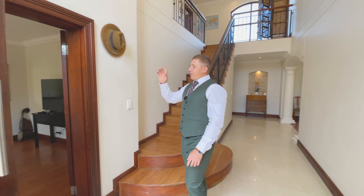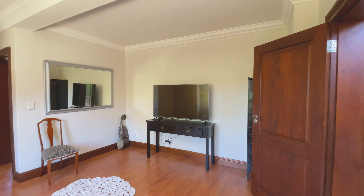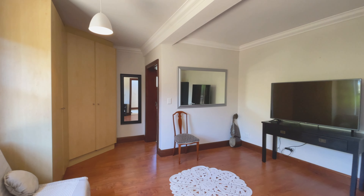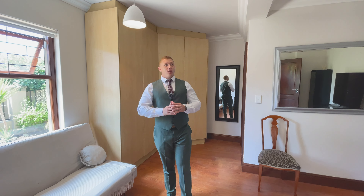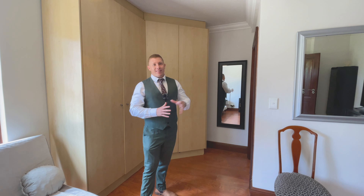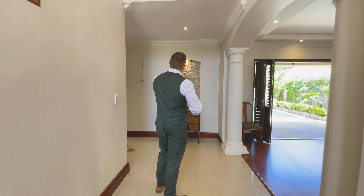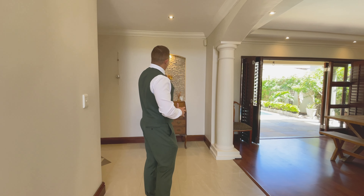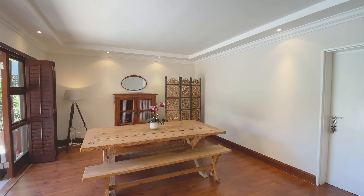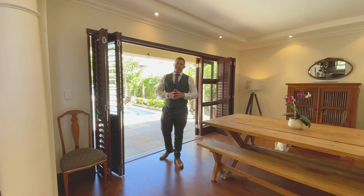To my right we have the first bedroom — the only bedroom located on the ground floor. Every bedroom in this home is en suite, so this spacious, bright room also has its own bathroom. Moving down the entryway, there's a beautiful feature wall with down lighting, and to my right a large dining room with direct access to the back garden and swimming pool.